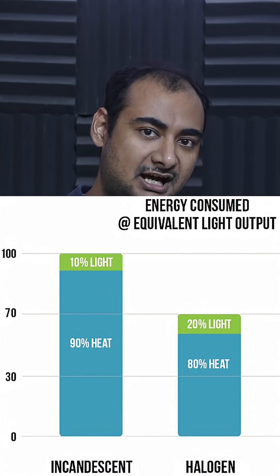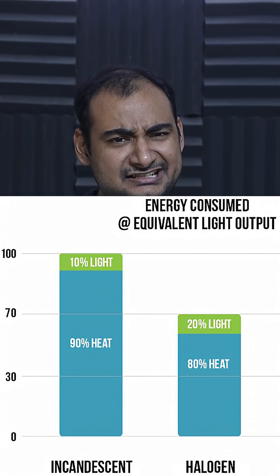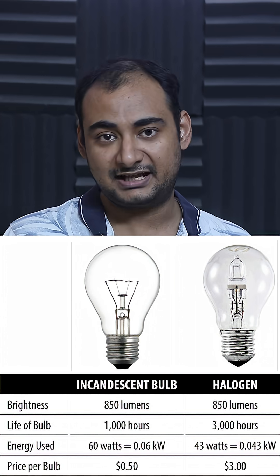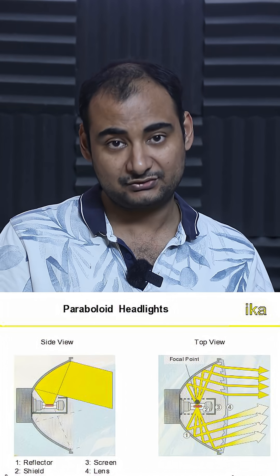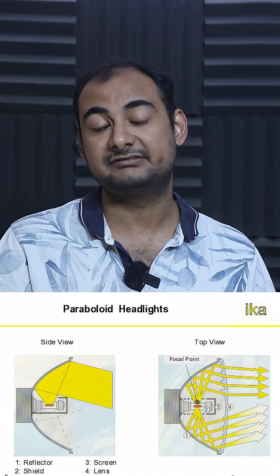You guys must have paid attention to the fact that till now, majority of cars especially sold in India still come with normal halogen lamps rather than LED. The primary reason for that is halogen is ancient technology — basically take an incandescent bulb and replace argon with halogen. It improves brightness a little bit, but it does improve lifespan by a lot.